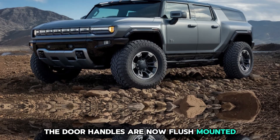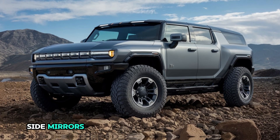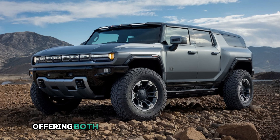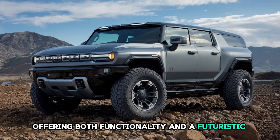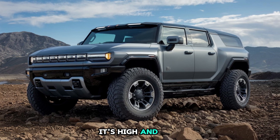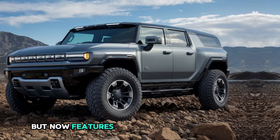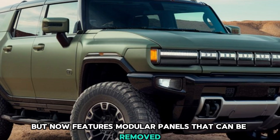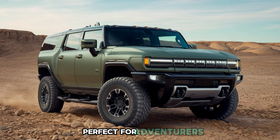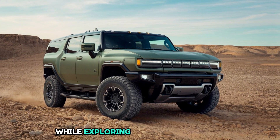The door handles are now flush-mounted, enhancing aerodynamics and giving the vehicle a cleaner profile. Side mirrors have been updated with integrated cameras and LED turn signals, offering both functionality and a futuristic touch. The roofline is where utility meets style — it's high and flat, staying true to the Hummer's practical roots, but now features modular panels that can be removed to create an open-air driving experience, perfect for adventurers who want to feel connected to their surroundings while exploring the great outdoors.